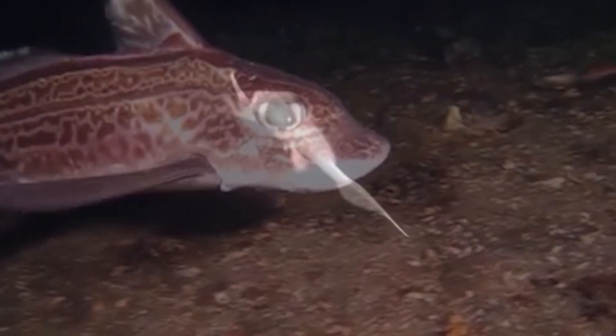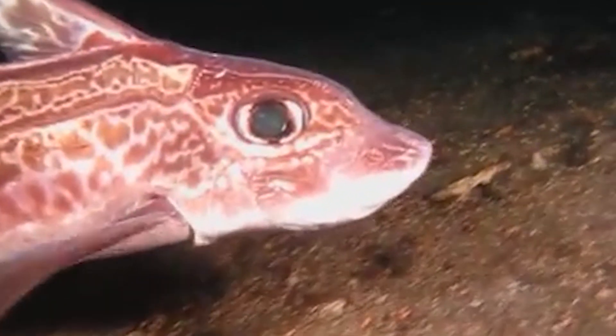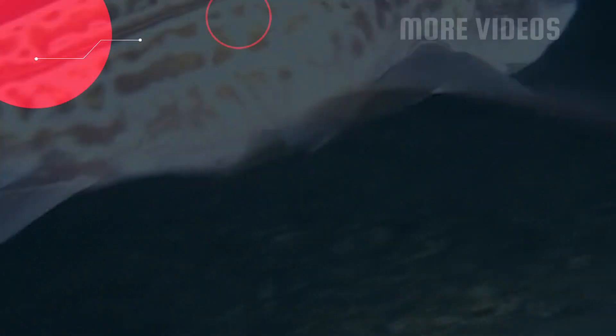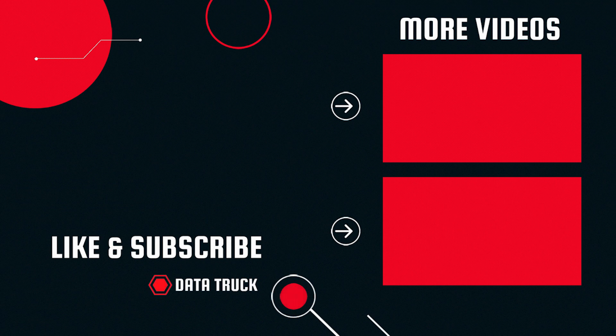They may be the oldest and most enigmatic groups of fishes alive today.